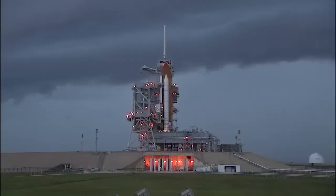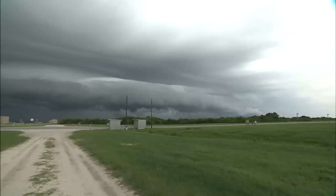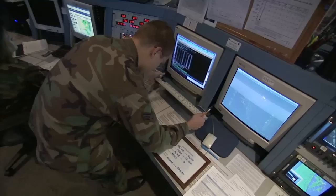There are so many things that can keep the shuttle on the ground, weather being one of them. It's one of the more visible ones to the public, of course. Weather is often the difference between go and no-go when a space shuttle is ready to lift off from NASA's Kennedy Space Center in Florida. The task of tracking the weather and determining whether or not it's safe for a shuttle to launch falls to the Launch Weather Officer.